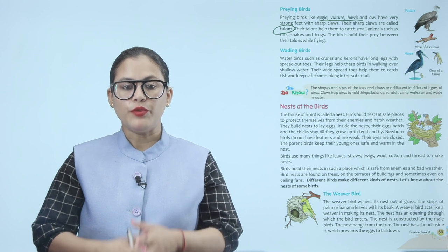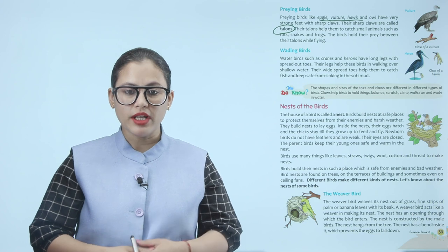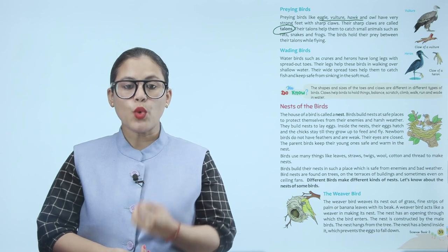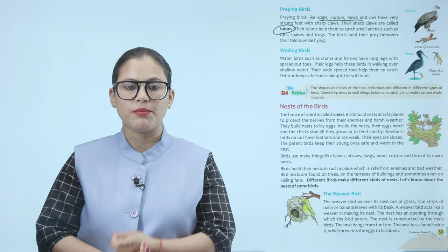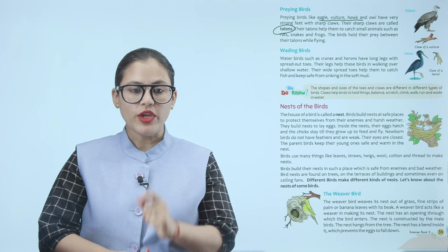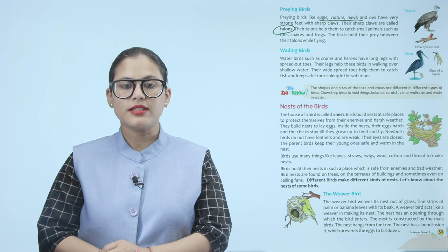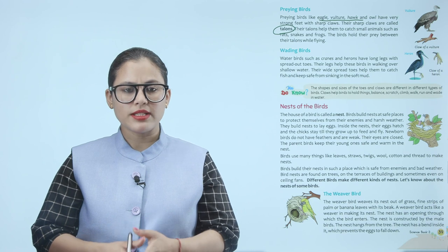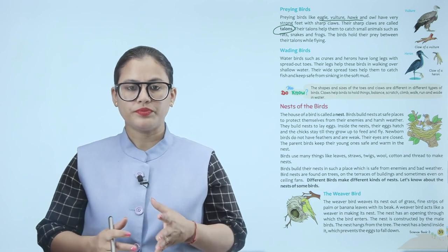The weaver bird weaves its nest out of grass and fine strips of palm and banana leaves with its beak. The nest has an opening through which the bird enters. The nest is constructed by the male birds. The nest hangs from the tree and has a bend inside it which prevents the eggs from falling down.